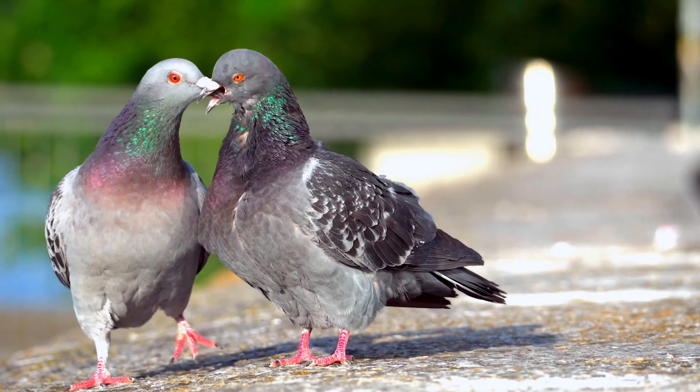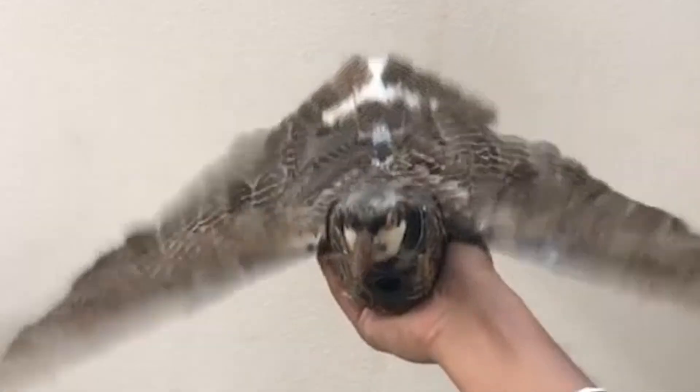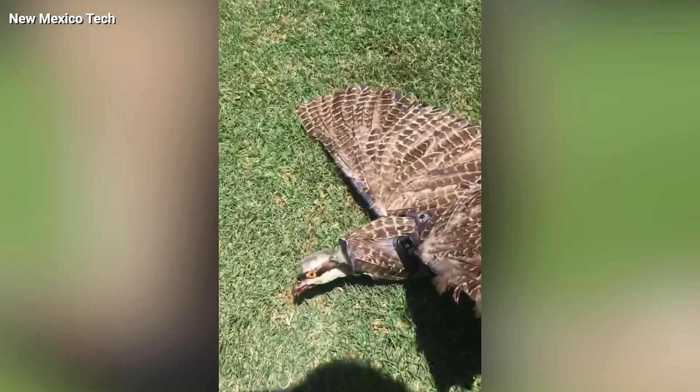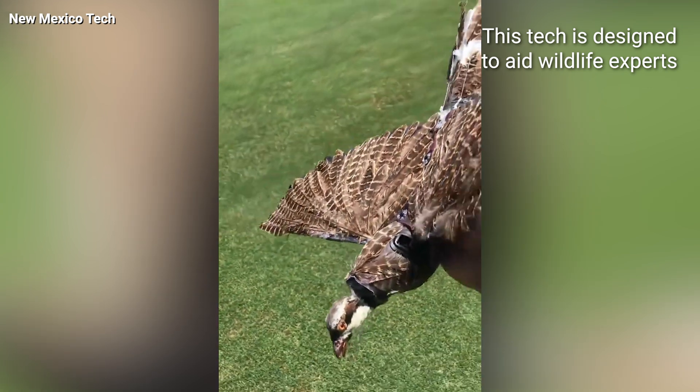Before you start giving every pigeon on your balcony the side eye, let's put things in perspective. The main goal of these researchers is not to turn every bird into a nosy neighbor, but instead they believe this technology can help experts study wildlife and track deforestation more effectively.